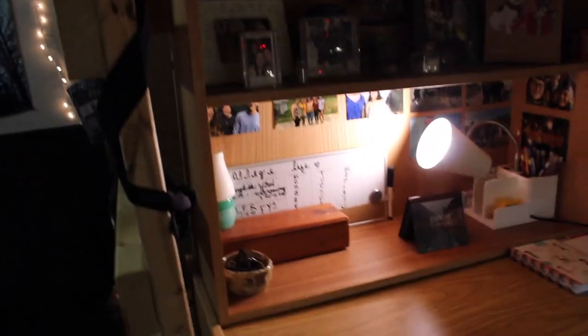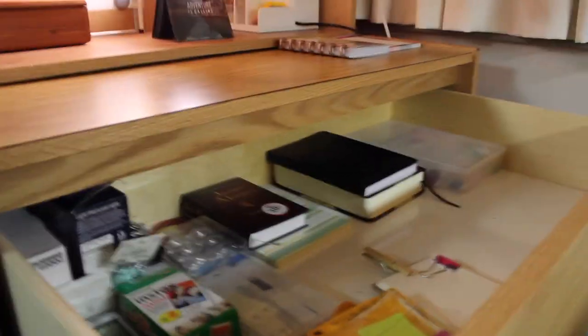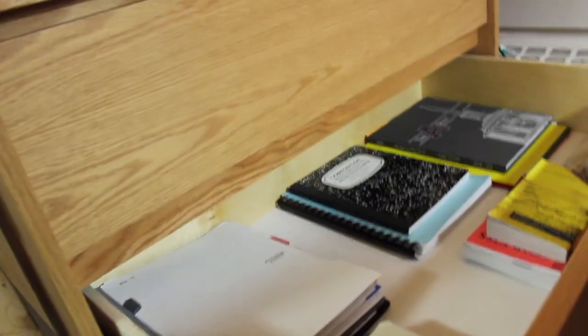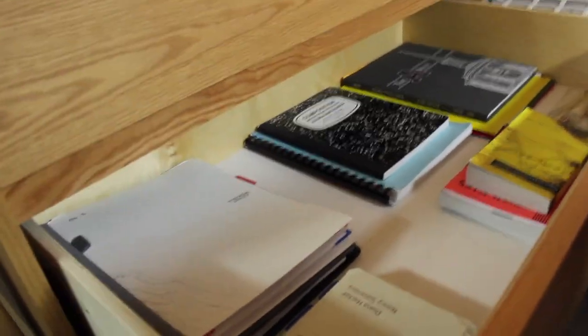Over here is the dresser part. This drawer is just random extra stuff. This one is school stuff — I just organized it, don't think I'm always this organized. And then down here is just my underwear, bras, and socks.